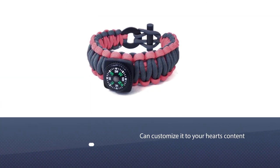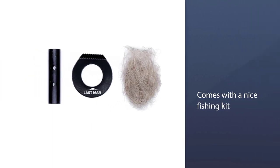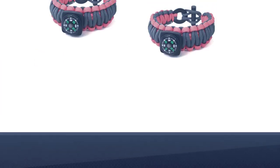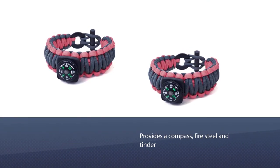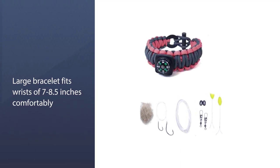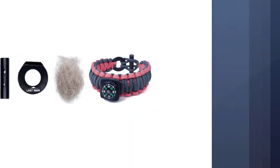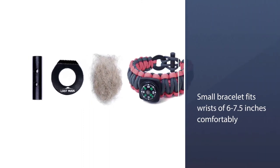Number five: Last Man — the Ultimate Paracord Survival Kit Bracelet. This kit comes with everything you'll need to build your own survival bracelet, and because you are the architect, you can customize it to your heart's content. We like this kit because it comes with a nice fishing kit, compass, fire steel, and tinder — exactly the kind of items that would be nice to have around your wrist in a survival situation. The large bracelet fits wrists of 7 to 8.5 inches comfortably; the small bracelet fits wrists of 6 to 7.5 inches comfortably.